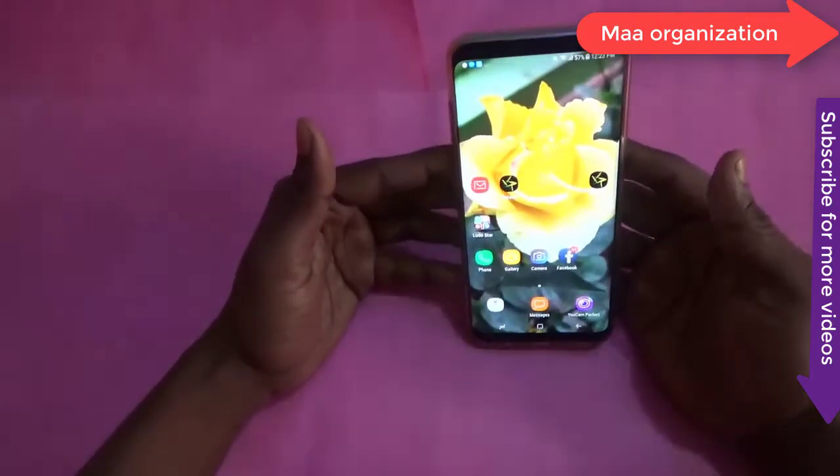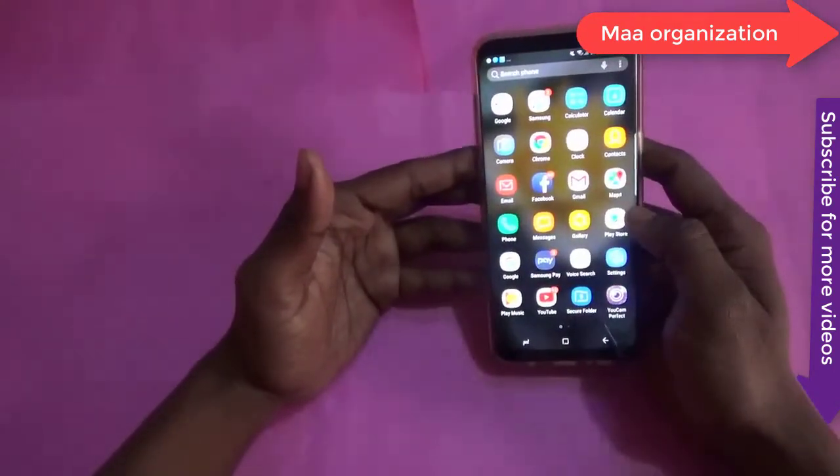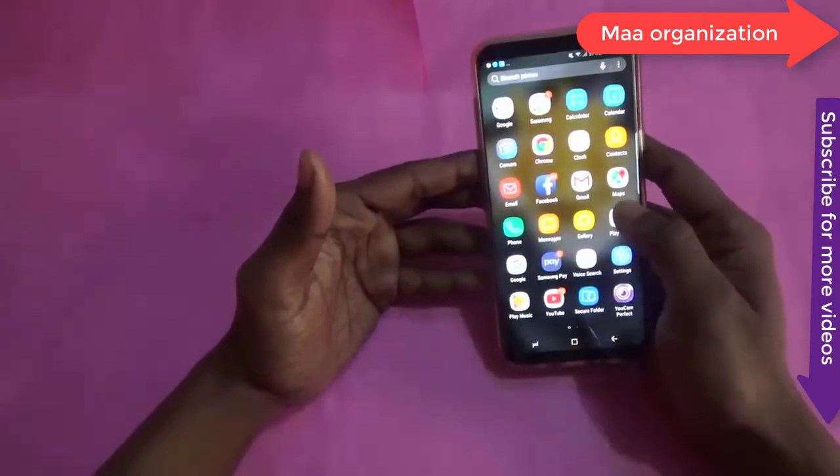There were a number of moments when it was close to slipping out of my hands. Luckily, my reflex always saved it.